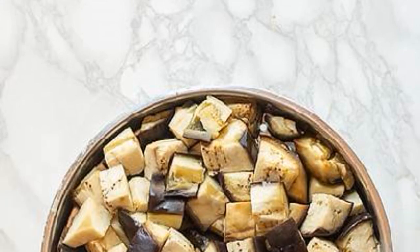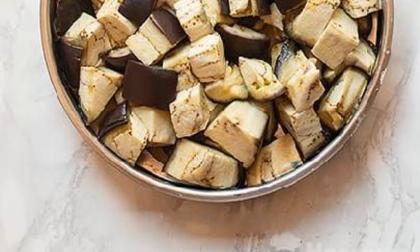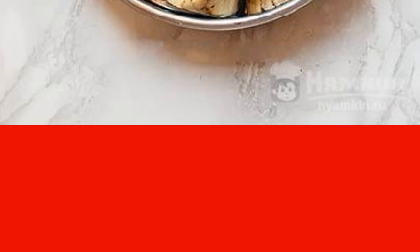Wash the eggplants and cut them into small cubes. Put them in a basket on a steam bath and let them cook for about 20 minutes until they become soft.